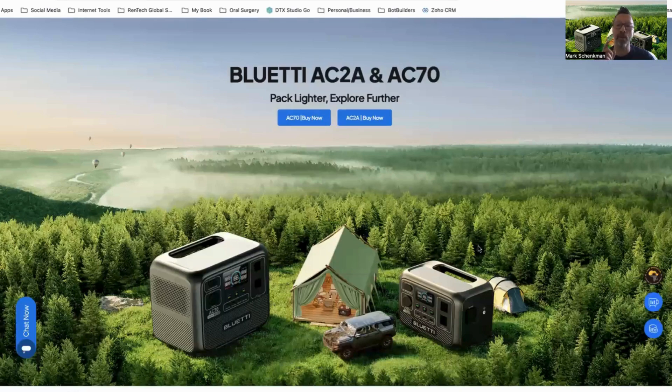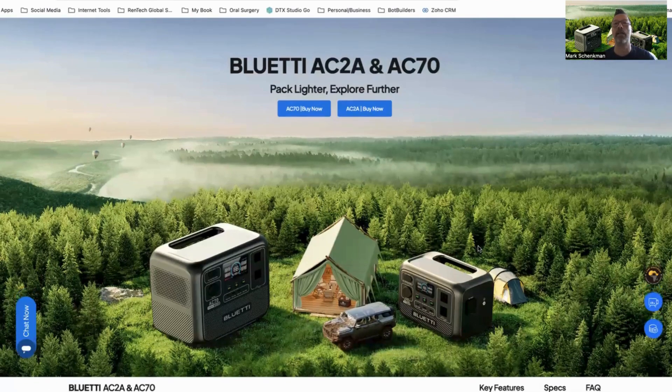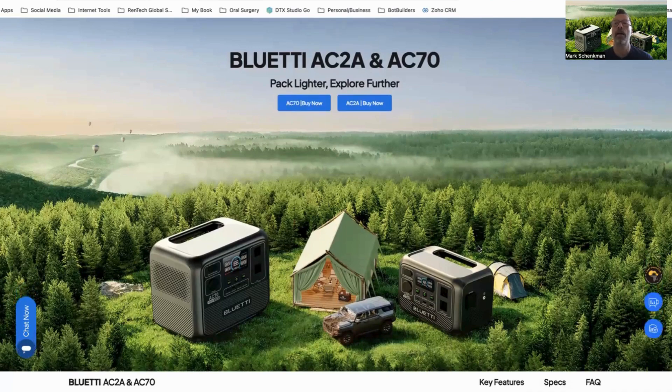Hey guys, going off grid, I have the perfect solution for you. It's our Blue Eddy products. My name is Dr. Mark Shankman. I'm the CEO and founder of Rentech Global Solutions. You can check out these Blue Eddy products on our website at rentechglobal.com.